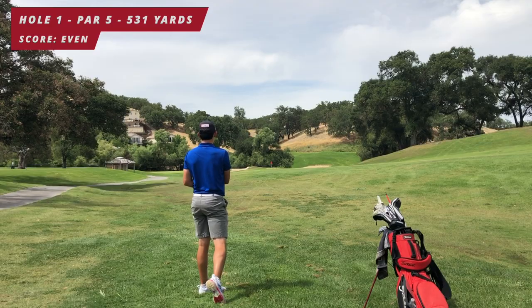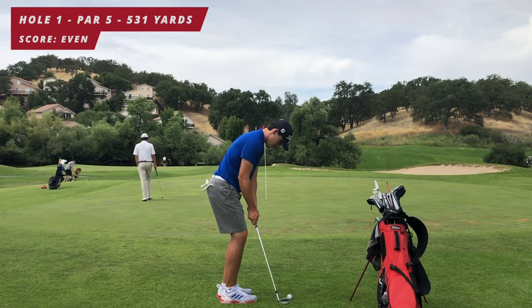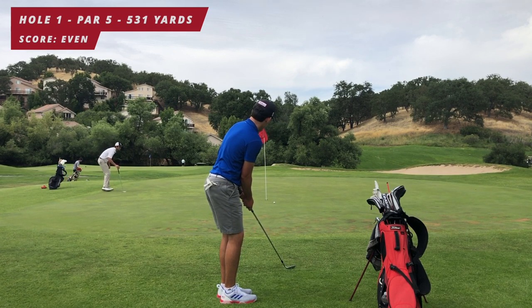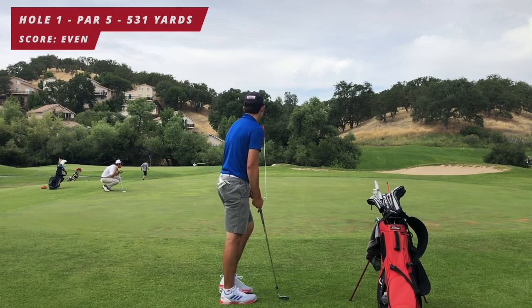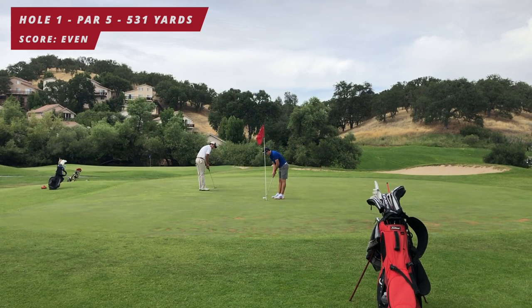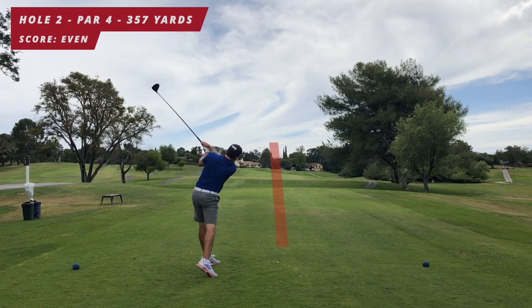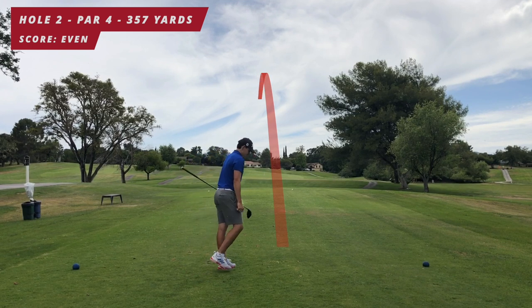It was just a thick lie, hit a little bit off the toe, ended up just a little bit short. Took my 56 degree for a little chip — first chip of the day rolls out nicely. I'm looking at this putt thinking it's going to go in but it just barely touches the lip and lips out. Tap-in par — a good start. Next hole: hole two, par four, 357 yards.